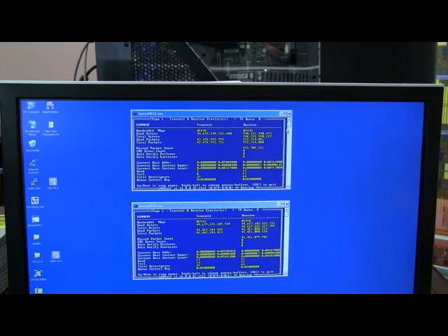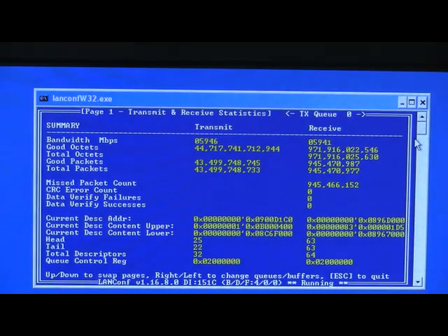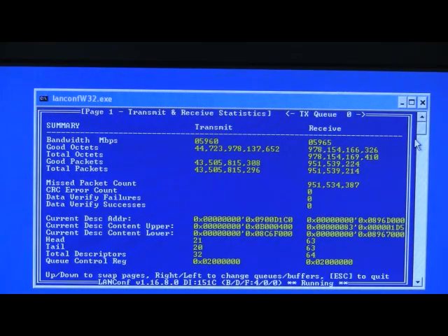Our system has been turned on and left running overnight in order to collect a statistically significant amount of data. Now let us turn to the monitor and look at the results. This monitor indicates the transmission statistics. And as you can see, despite over 24 hours of transmission, the CRC error count is zero, indicating error-free transmission.